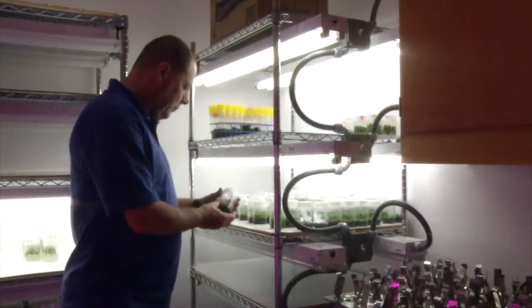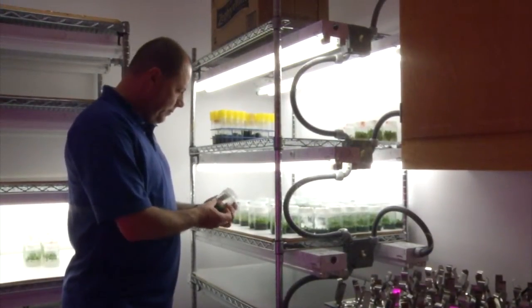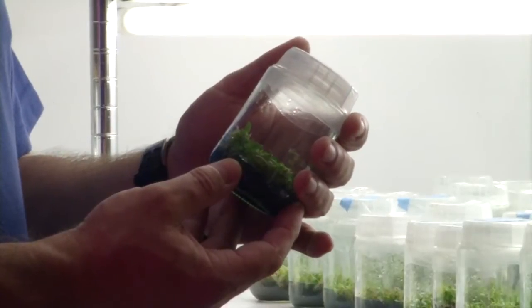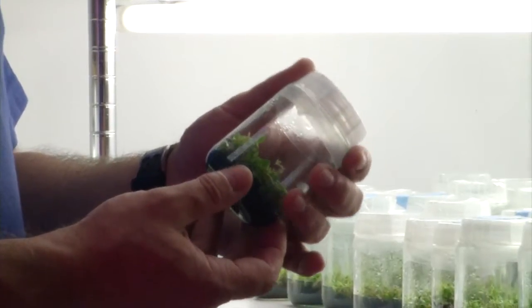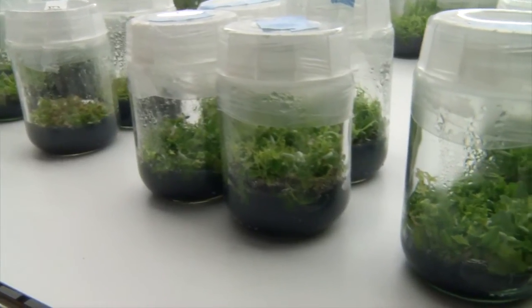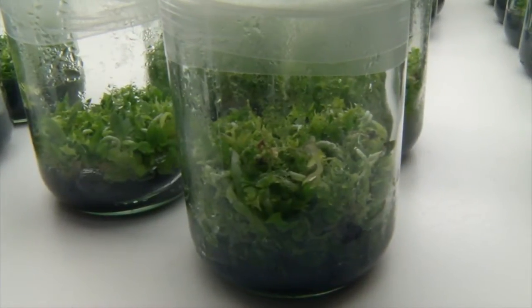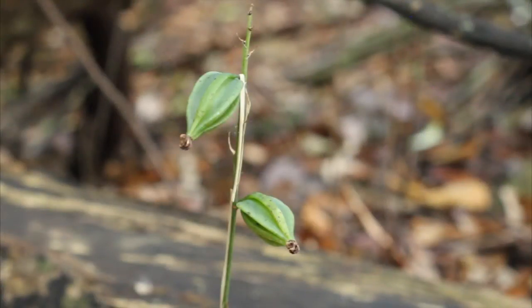We work with different areas in terms of conservation and preservation of orchids. One involves the propagation of orchids — we do in vitro germination, where we try to germinate the seeds, increase population numbers, and even try to reintroduce them into their native habitats.